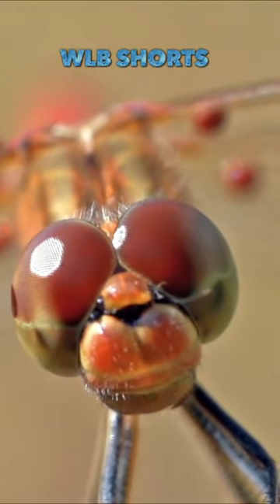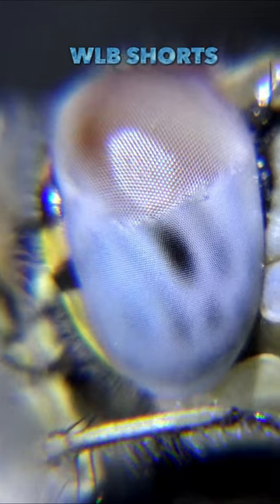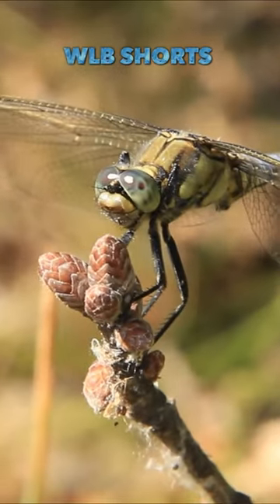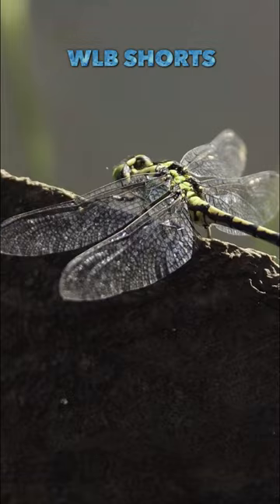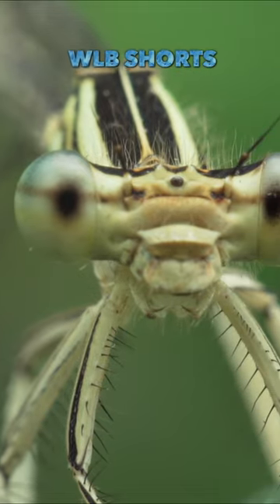The dragonfly does not make a return migration as the others on this list do, and they end up long dead before the time to return happens. Thus, only four generations of dragonflies return to the starting point. To illustrate, only the great-grandchild of the first dragonfly returns to the initial point.